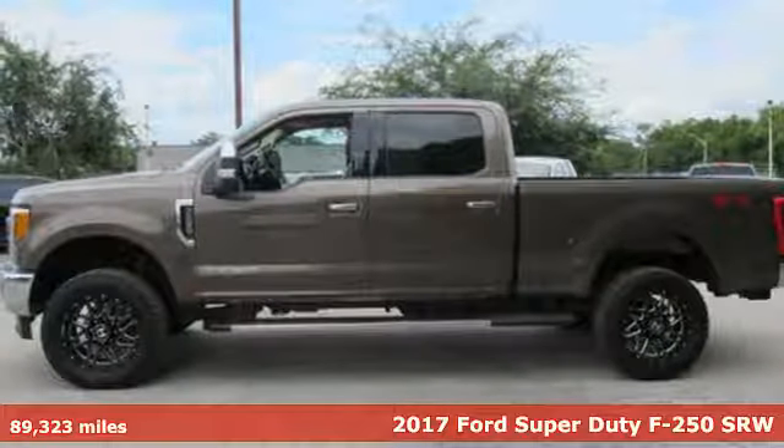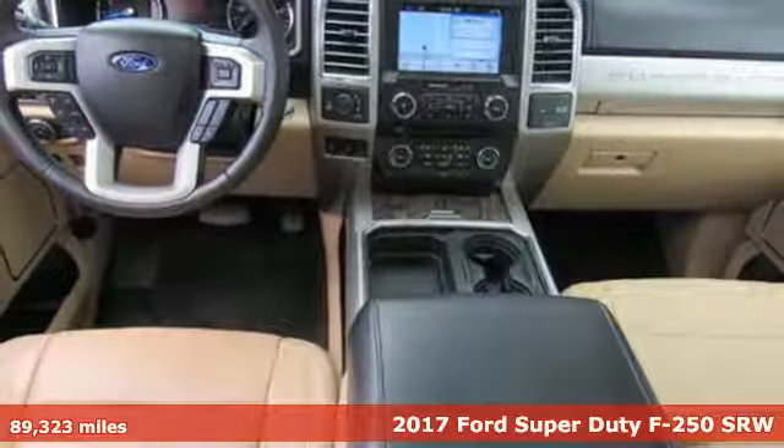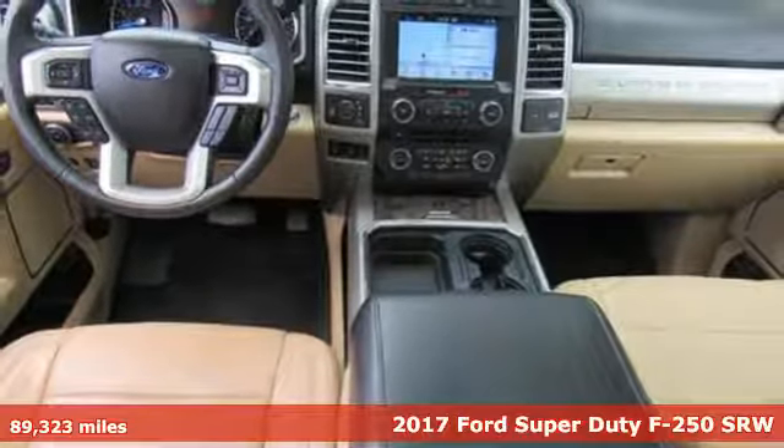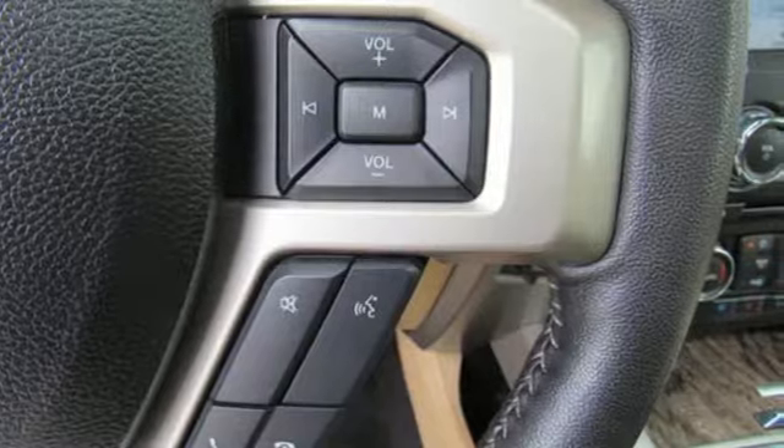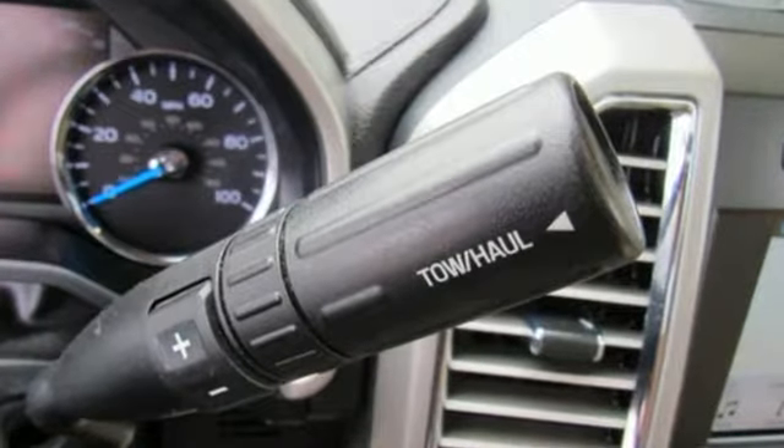Here's a 2017 Ford Super Duty F-250 Single Rear Wheel. You give a little extra effort — it's what separates you from everyone else. You deserve a truck that matches that philosophy, and you've found it right here.